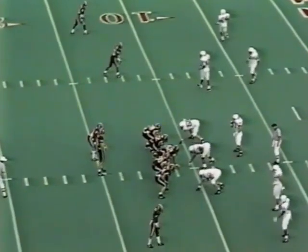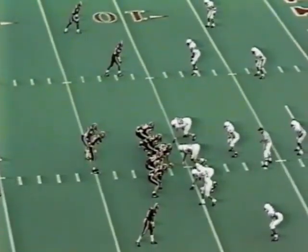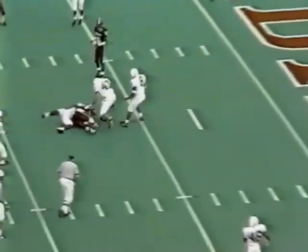We'll find out. They trail 35-14. Ditto across the middle picks up the first down.